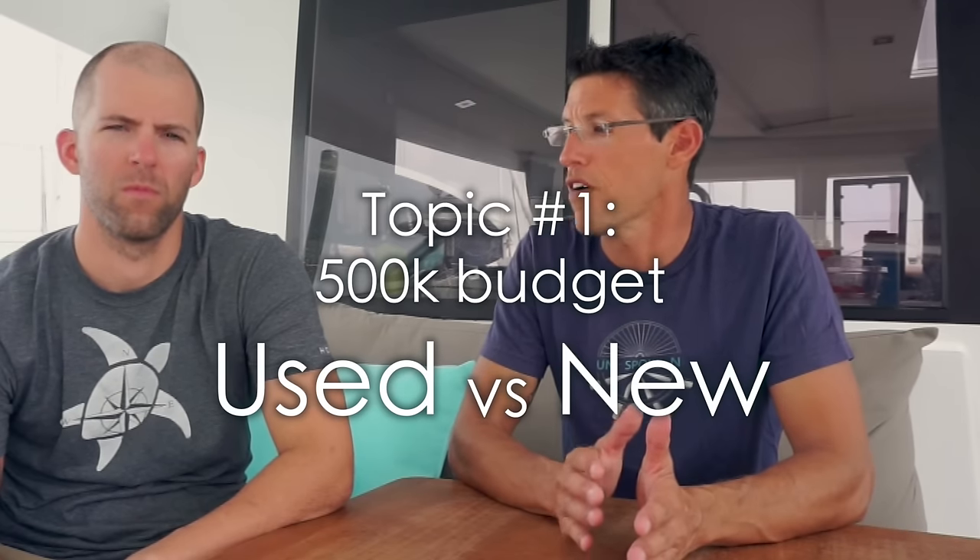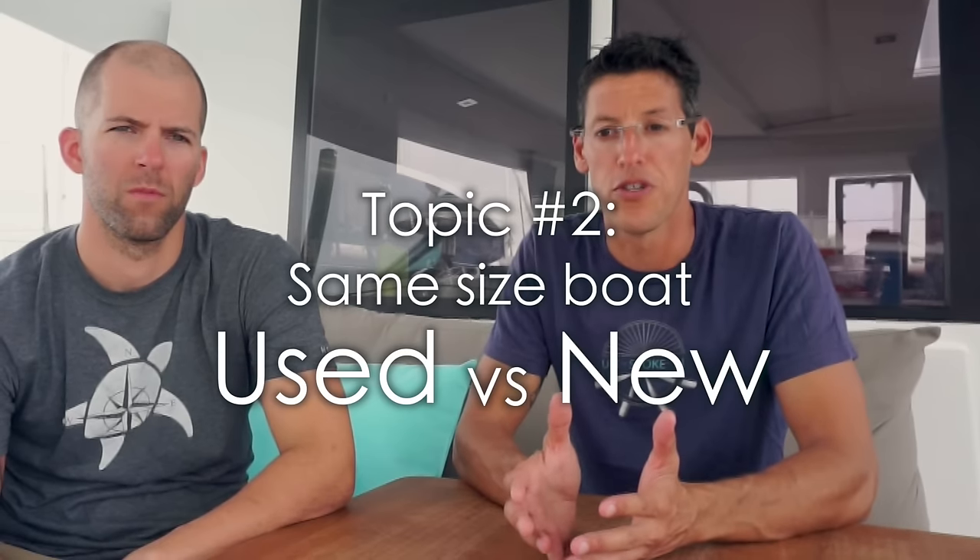We have two topics to cover. The first is: our boat is a Fontaine Pajot Lucia 40, and you spend just under $500,000 for it as a new vessel. So what does $500,000 new get you versus $500,000 used? The second topic is a 40-foot catamaran new versus a 40-foot catamaran used — because those really are two distinct questions. Obviously a new catamaran comes out of the factory with everything on it, whereas with a used boat you might spend $350,000–$400,000 and have a budget of $100,000–$150,000 to bring it up to par.